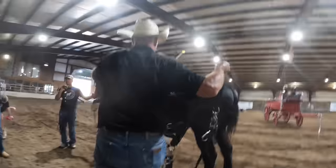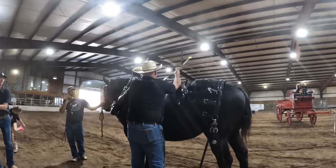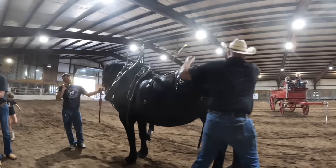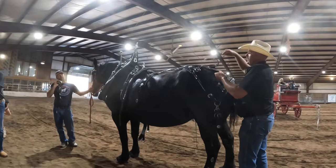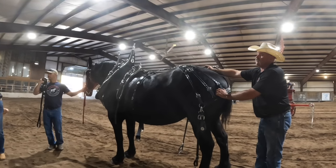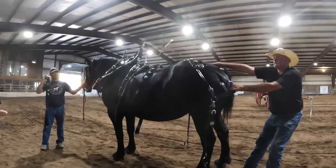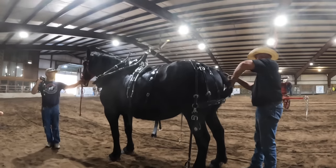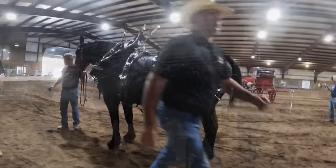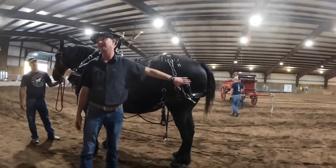Is it just one set of harness per horse? It could be — a bio set nowadays might run around fifteen hundred dollars for a single horse and you could go all the way up to five or six thousand for a nice leather set. Then he's putting the britching on — you want to make sure your britching fits well because this is your backing device. Make sure it's in the middle of the butt, not hanging low or riding too high, because if it's set too high you go to back and it could slip over or under the tail.